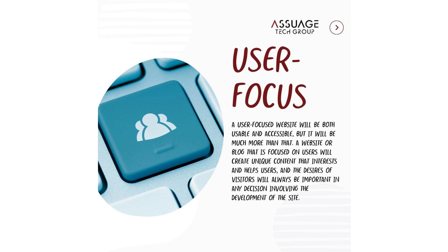User Focus. A user-focused website will be both usable and accessible, but it will be much more than that. A website or blog that is focused on users will create unique content that interests and helps users, and the desires of visitors will always be important in any decision involving the development of the site.